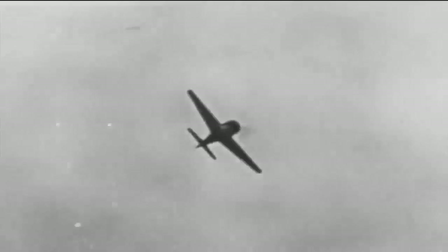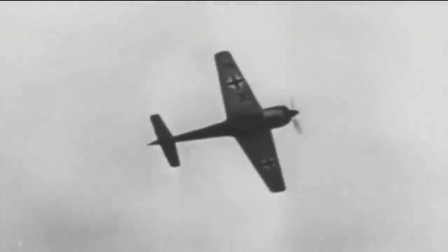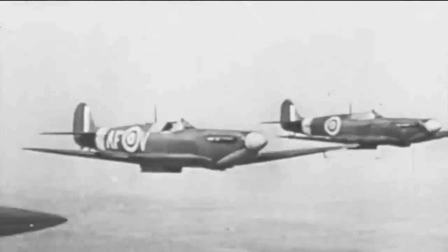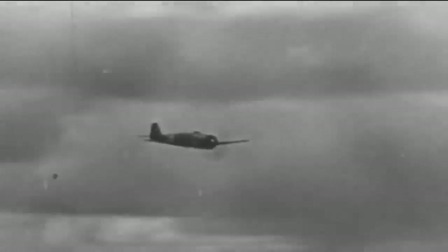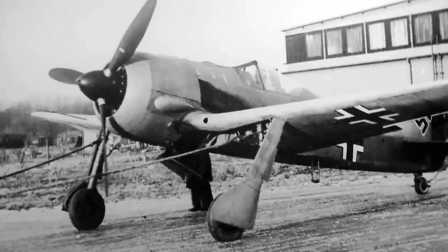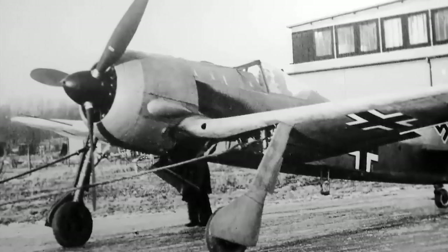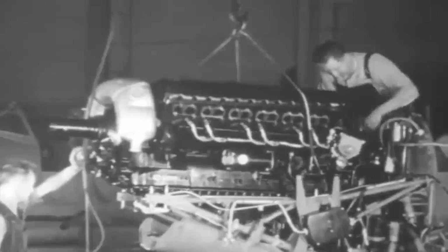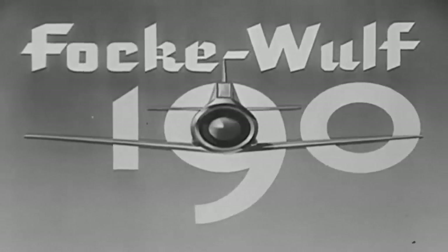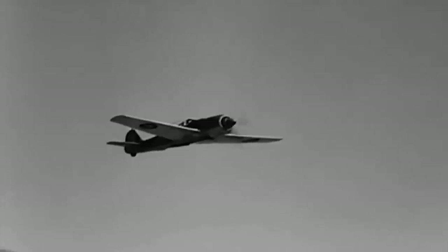Because the Allies were unaware of the FW 190's full capabilities, capturing one became a top priority. The British were able to obtain an undamaged FW 190 A3 in late June 1942, when German pilot Oberlieutenant Armin Farber inadvertently handed over a totally intact example. Studies on the FW 190 led to the creation of the two-stage supercharged Merlin 61 engine for the Spitfire Mark 9, and its cooling system and engine installation also influenced the Hawker Siddeley Tempest II.